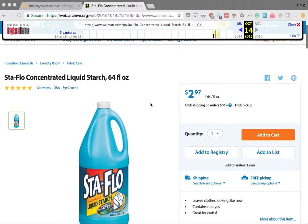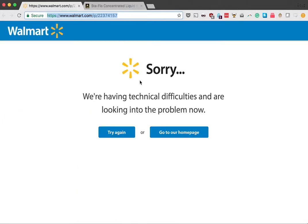We're actually looking at an archived version of the page right now. It turns out the Walmart website is really buggy, and for some reason they're just refusing to show this item right now. If I go to the URL and try to reload it, there are technical difficulties and you can't see it at all.